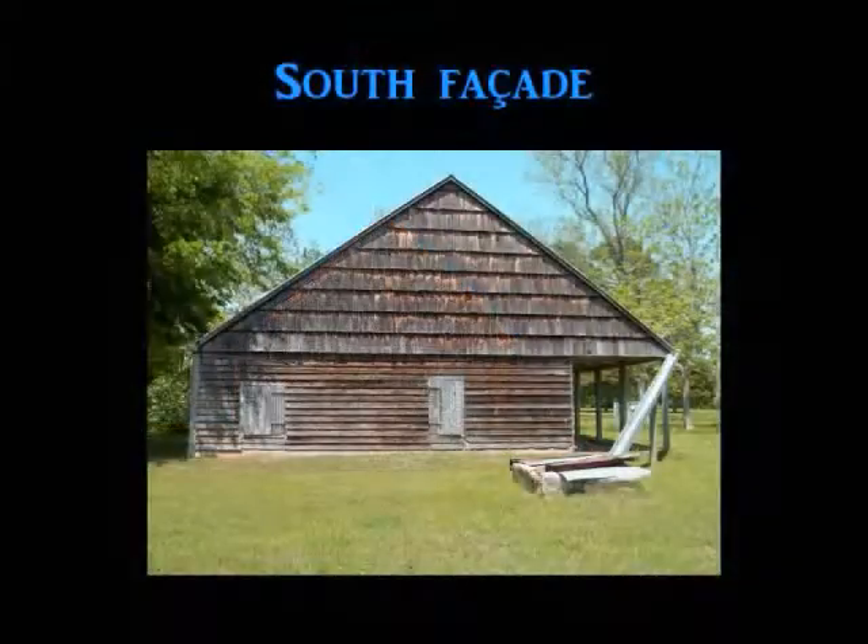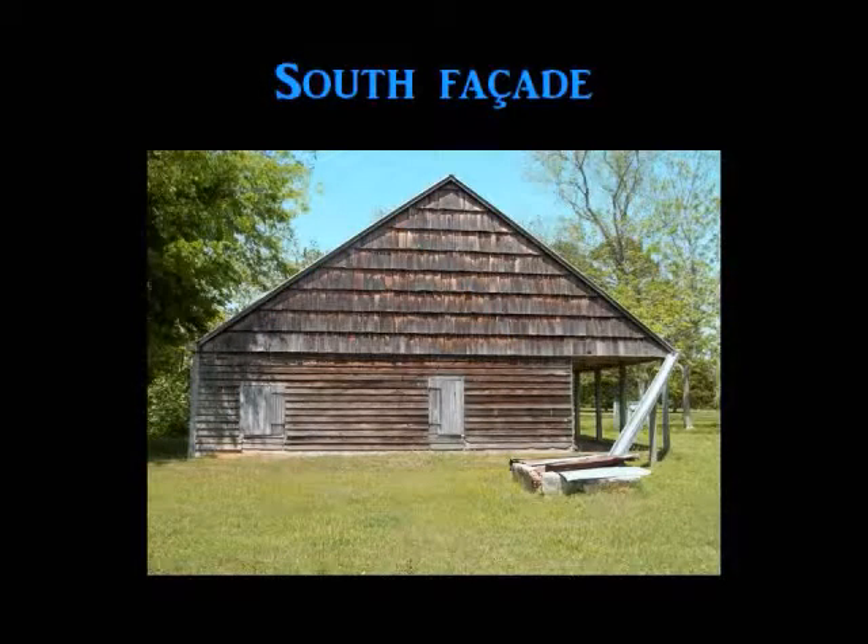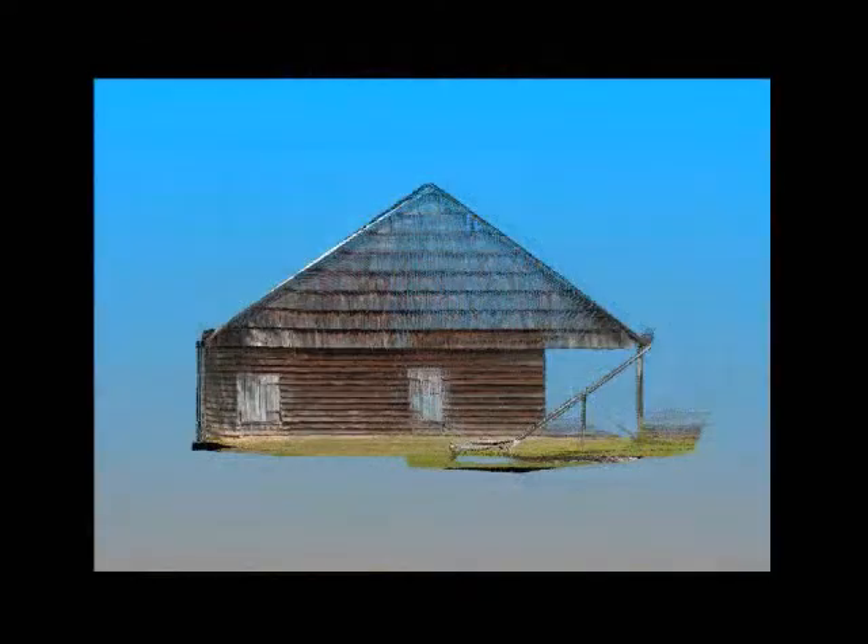The south-facing facade is covered in horizontal cypress clapboards from the ground level to the roof line. The area within the roof line is covered in cypress shingles. There are two window openings with cypress batten wood shutters that each hang on two wrought iron hinges. There is evidence that these two window openings were originally doorways or floor-to-ceiling windows.